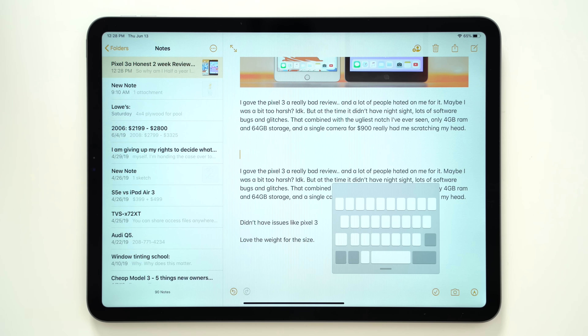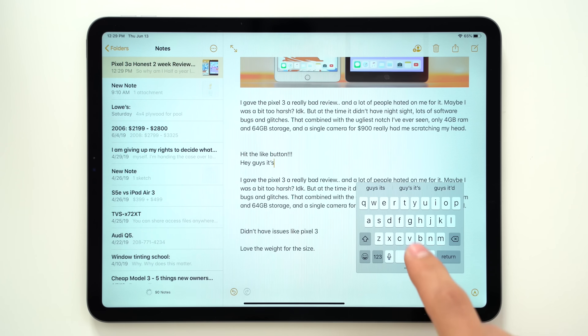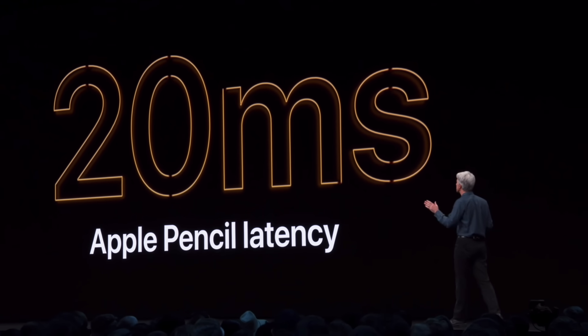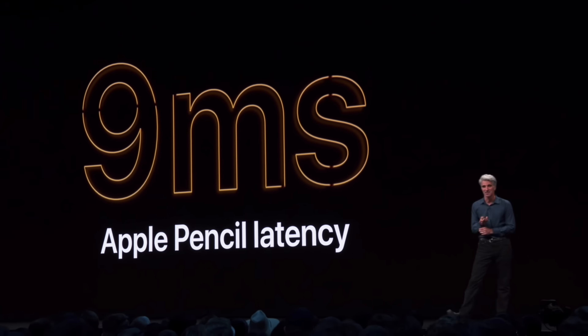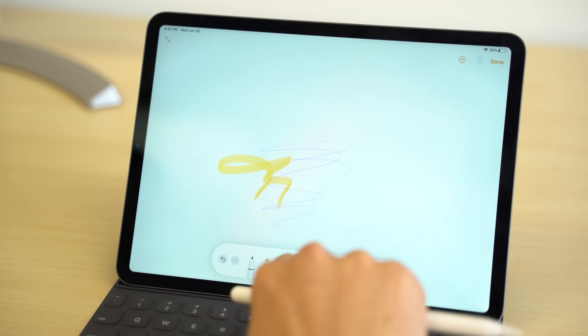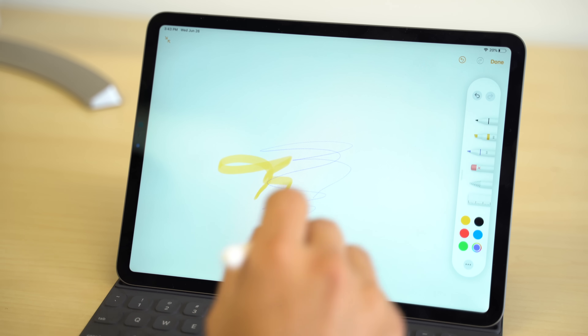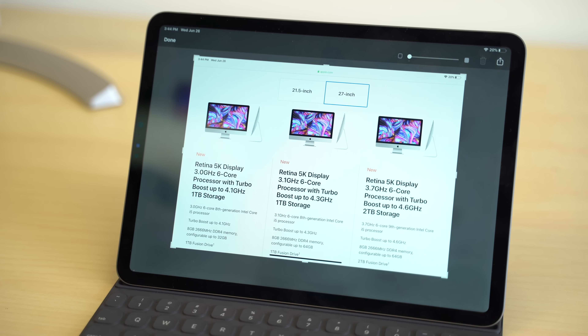If you're using the on-screen keyboard, you'll be able to pinch it to shrink it down and move it anywhere you'd like, as well as use the new swipe keyboard which works incredibly well. It's even better for Apple Pencil users, since input latency has been reduced from an industry-leading 20ms to a very impressive 9ms. There's also a new tool palette which can be easily moved around so it doesn't get in your way, and it's much easier to mark up a page — just drag from the corner of the screen using the Apple Pencil.